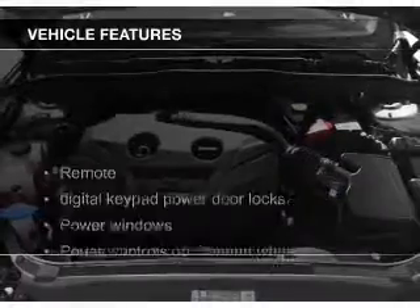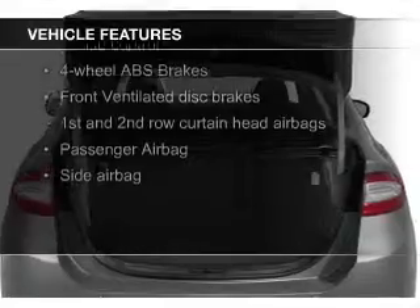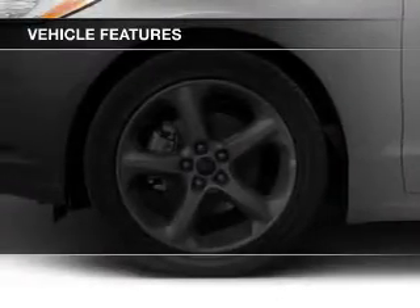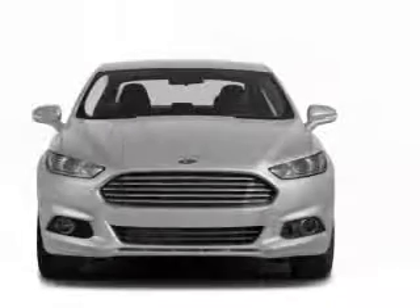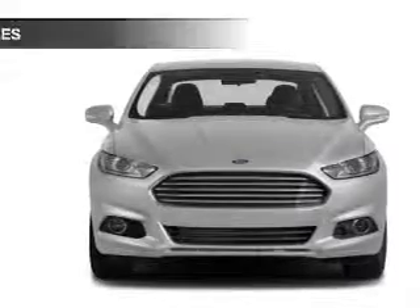The features include Hill Start Assist, Electric Trunk, Bluetooth Connectivity, Ford Sync Voice Activation, Sirius XM Satellite Radio, digital audio input, auxiliary input, steering wheel controls, aluminum rims, and a tilt and telescopic steering wheel.